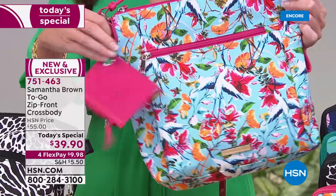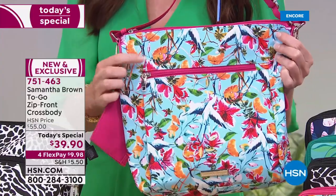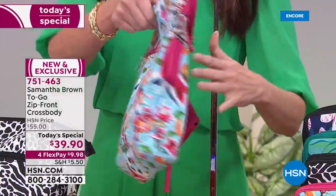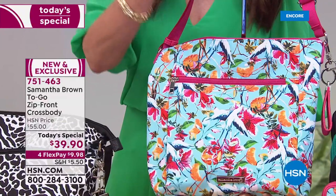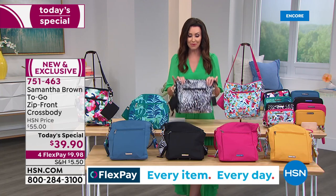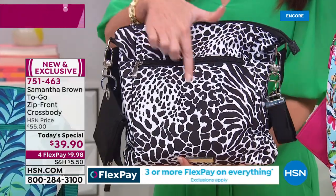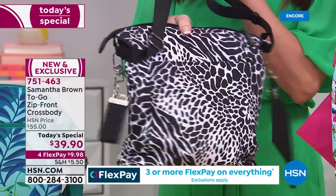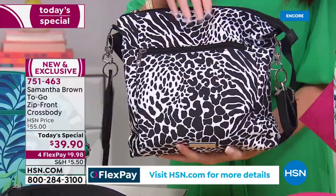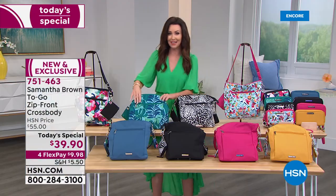Beautiful colors are available, all $39.90 just for today — they'll go back up $15 more tomorrow. The Tropical Garden has pink accents, hot pink with light aqua, little orange slices, tropical birds and flowers on both sides. The black and white Animal Mix with leopard, cheetah, and zebra has been the most popular and will be the first to go.